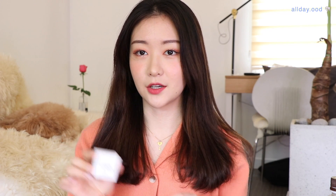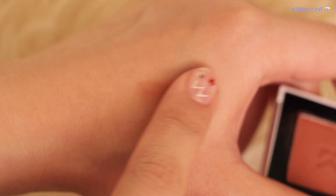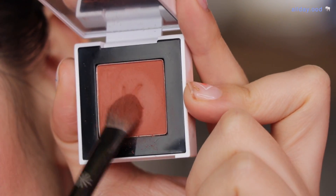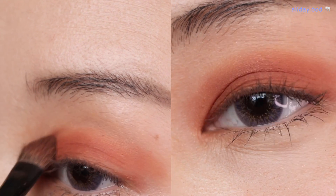다음은 정말 기대가 많이 되는 칼로 색상이에요. 정말 제 스타일이에요. 실물이 훨씬 예쁘고 색상들이 전부 다 너무 잘 뽑았네요. 이게 벽돌색인데 약간 노란끼 섞인 벽돌색이고, 저랑 취향 비슷하신 분들은 100% 좋아하실 것 같아요. 적당히 은은하게 깔아주면 음영이 싹 들어가면서 눈도 그윽해 보이고 분위기 있는 여자가 될 것 같아요.